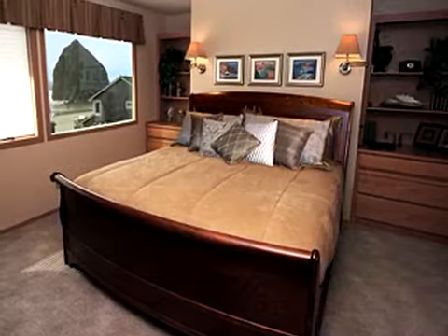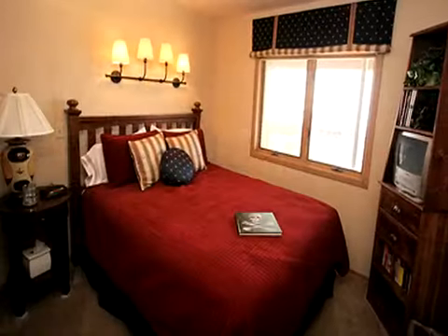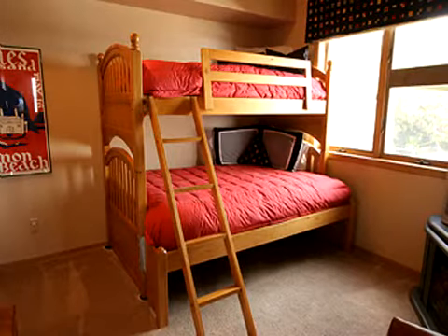The master bedroom has a king bed, private bath, and TV. The guest room has a queen bed and TV. A bunk room has a double-twin bunk bed and a twin pull-out mattress.